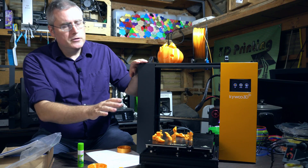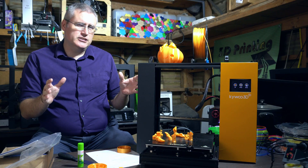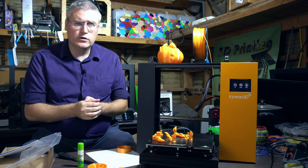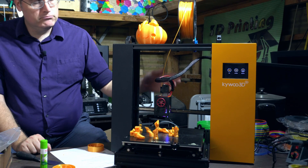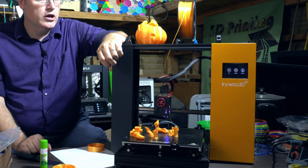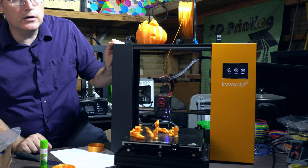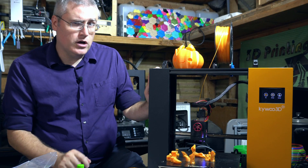Let's go over the specs quickly. It has a 24 centimeter cubed build volume — not quite as big as a CR-10 but bigger than an Ender 3. It has a direct drive feed system, which I love, and they've upgraded the user interface beyond bare Marlin with a wonderful touchscreen interface. There's also a BL Touch already included.